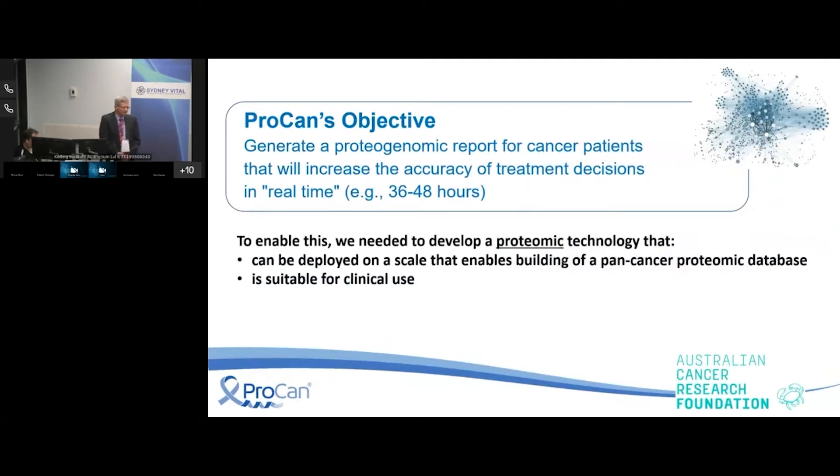What we set out to do with this project is to see if we can make proteomics clinically relevant. We've set about this whole project to see whether we could develop analytic protocols relevant to the clinical workflow, and to build a database of information that would make proteomic data from cancer samples interpretable. We set ourselves the task of being able to go from a sample to a protein list within a day or two, and to enable this we needed to develop a proteomic technology deployable at scale for a pan-cancer proteomic database, suitable for clinical use.